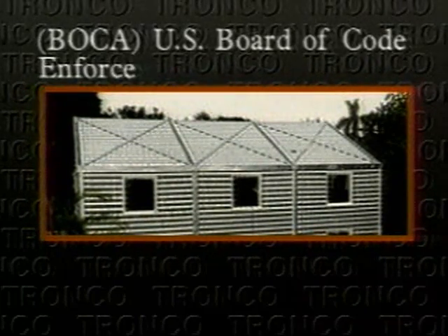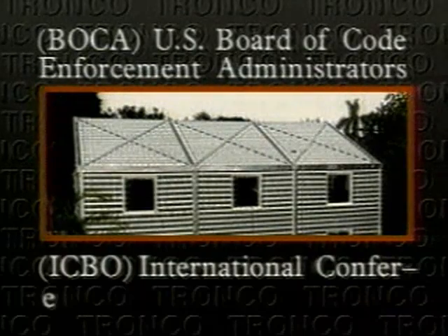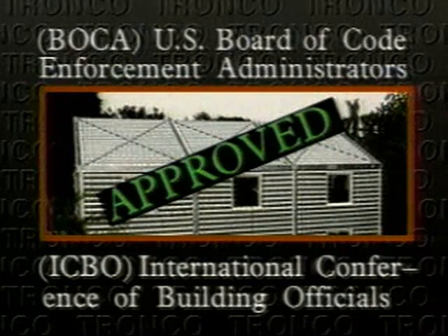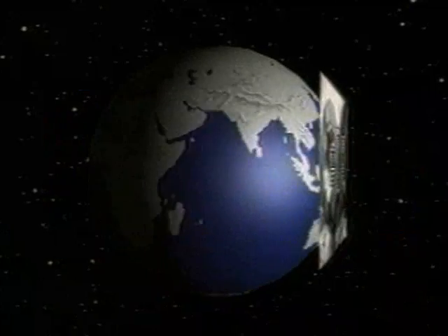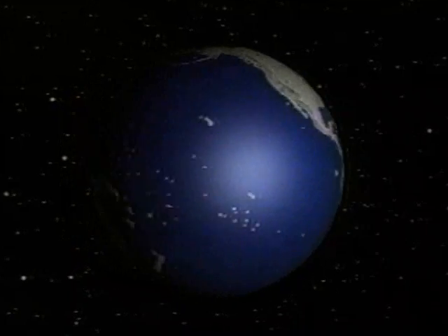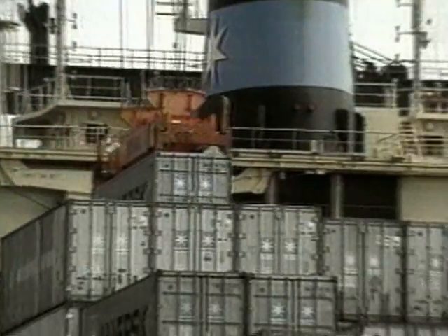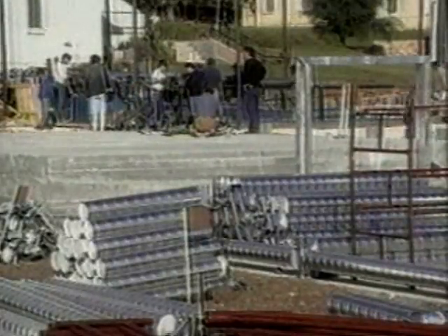Tronco structures are non-combustible and impervious to rust, rot, and termites. They are built to be both hurricane and earthquake resistant. The system has been tested and meets the most stringent U.S. and international building standards. The system is designed to be transportable and can be assembled at even the most remote site. Steel or aluminum — the primary building materials — are available almost anywhere in the world, and unlike other totally prefabricated systems, there would be fewer duties and import restrictions on the Tronco system as it relies on locally found raw materials.